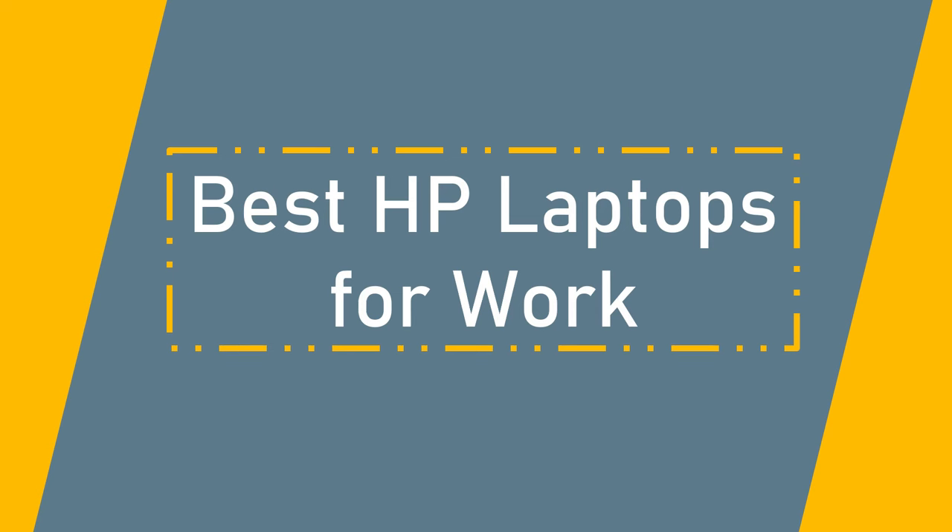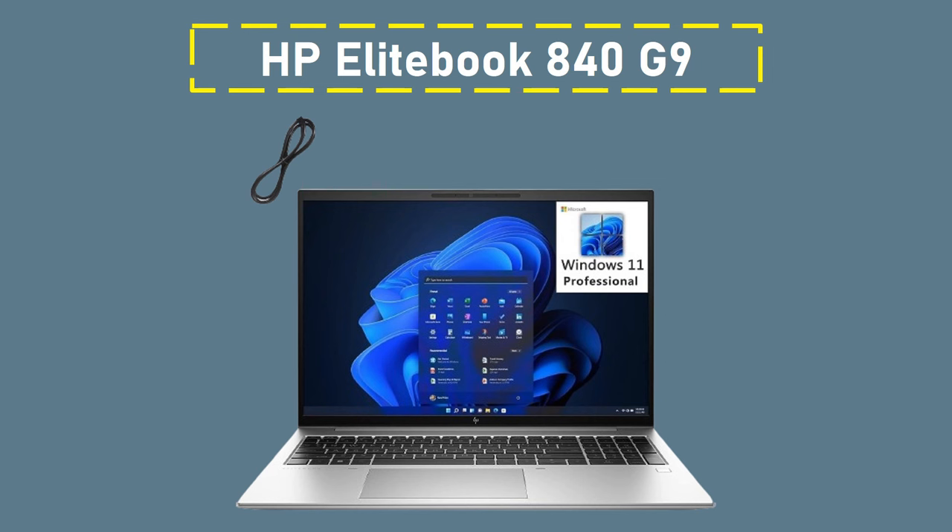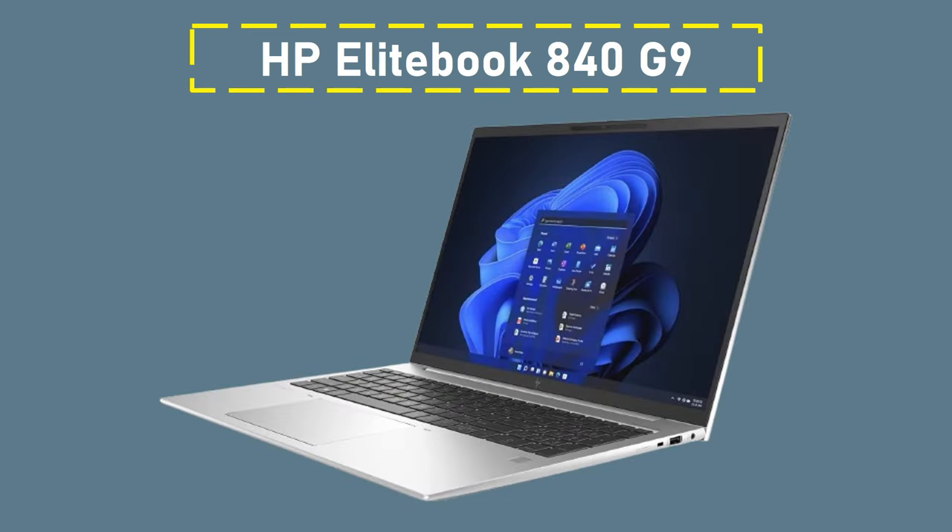Best HP Laptops for Work, Number 6: HP EliteBook 840 G9. This laptop is a fantastic deal. With a strong Intel Core i7 processor, everything runs smoothly, and the laptop scored admirably in our benchmark test. The 14-inch display's 162 ppi pixel density is more than sufficient for everyday photo editing and digital artwork creation.